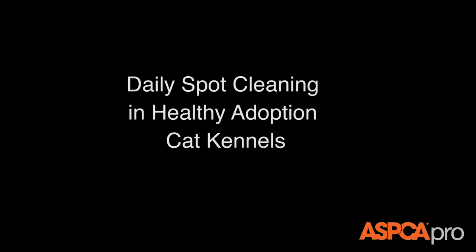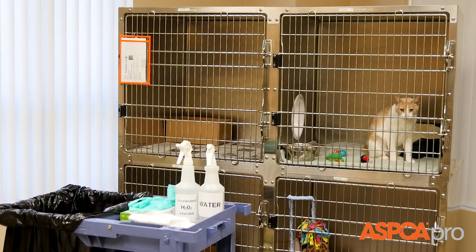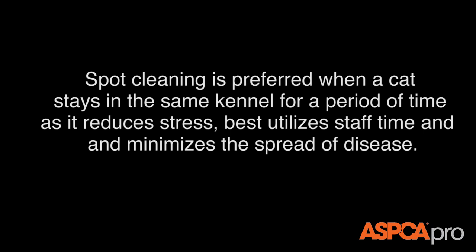Daily spot cleaning in healthy adoption cat kennels. Spot cleaning is preferred when a cat stays in the same kennel for a period of time, as it reduces stress, best utilizes staff time, and minimizes the spread of disease.